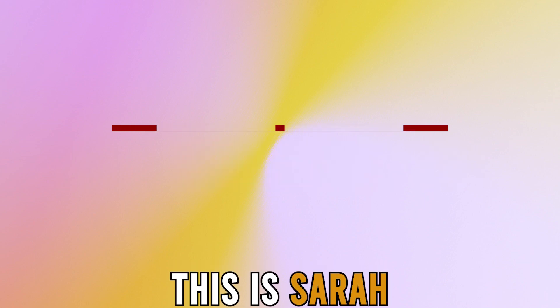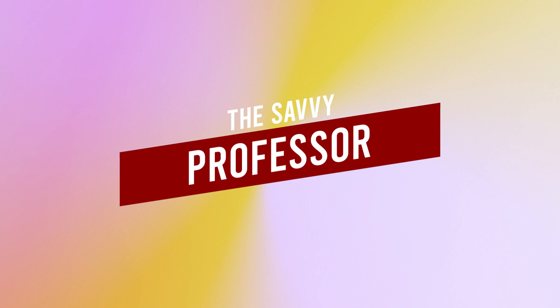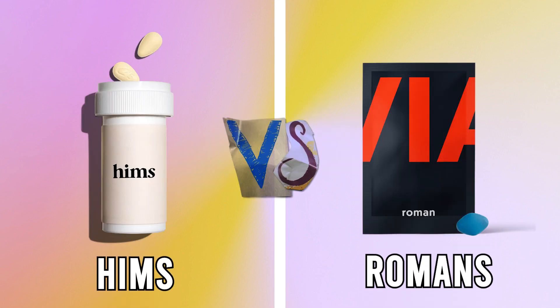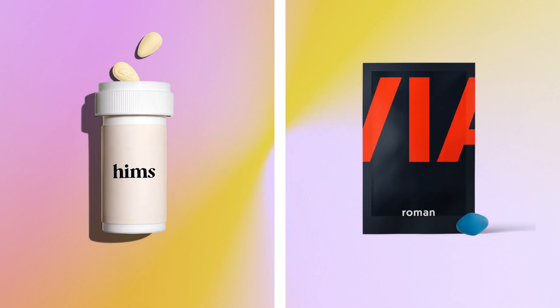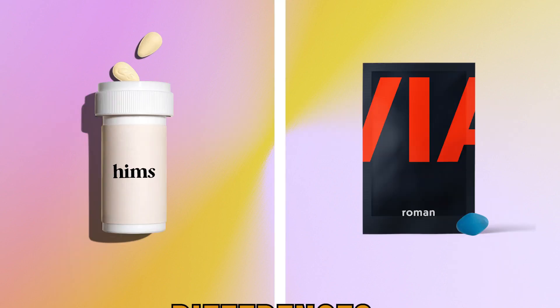Hi guys, this is Sarah from The Savvy Professor. In today's video, I'll discuss the differences between Hims and Roman. Watch till the end to know the final verdict on which is better. But first, let's start with the differences.